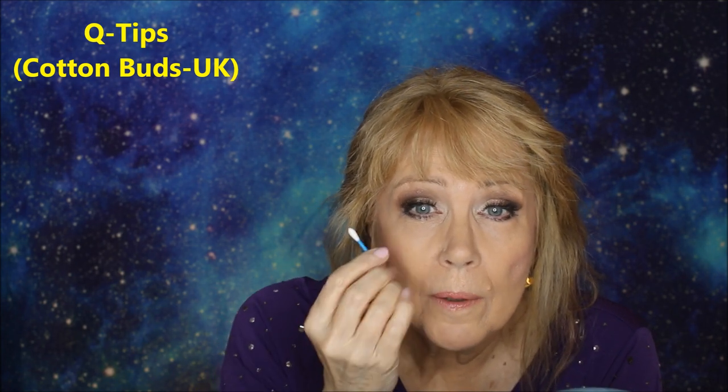The next workhorse item is Q-tips. They're great for cleaning under the eye, getting the eye yuck out of the corner, helping to smooth out your makeup, and even applying eyeshadow if you just need to tap a little bit in the center. I think Q-tips are one of the most valuable tools in your whole makeup arsenal — I might even do a video doing my whole face of makeup with just a Q-tip.